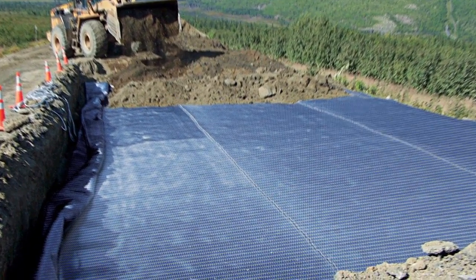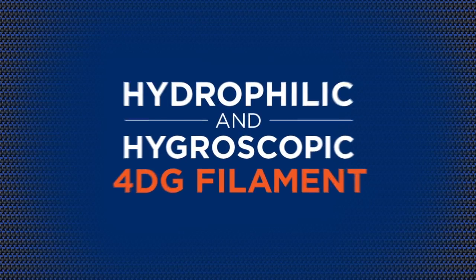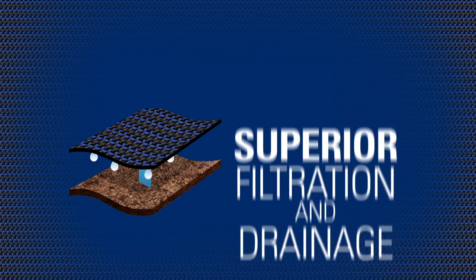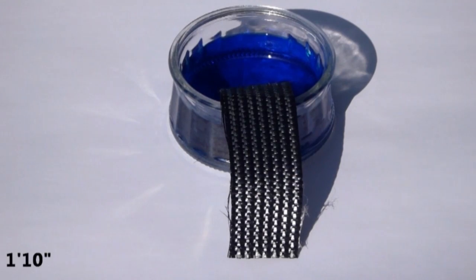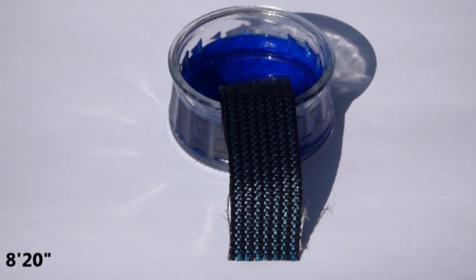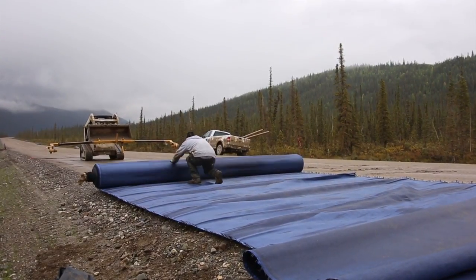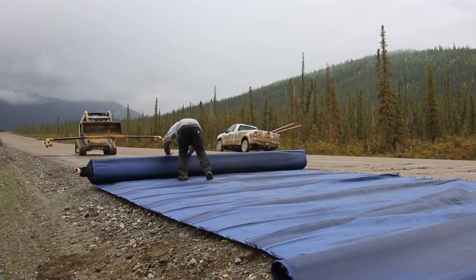Mirify H2RI is designed with a distinctive blue filament that provides easy product identification. Its special hydrophilic and hygroscopic 4DG filament creates unique water wicking capabilities. A unique double layer weave provides excellent separation, with superior filtration and drainage. Its durability and reinforcement strength gives Mirify H2RI higher tensile modulus properties than leading stabilization products. Mirify H2RI comes in different roll sizes and can be seamed together, offering customization and easier installation to your application.